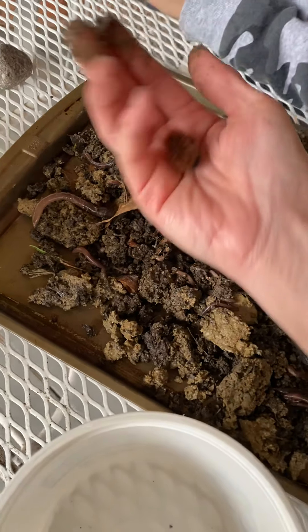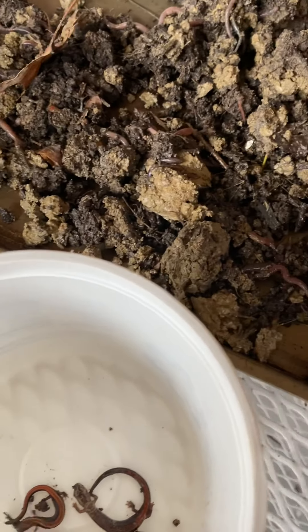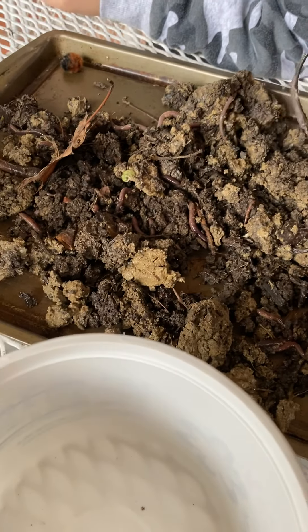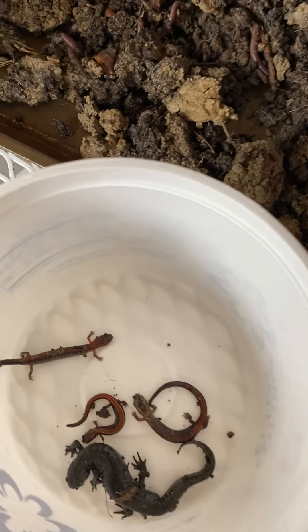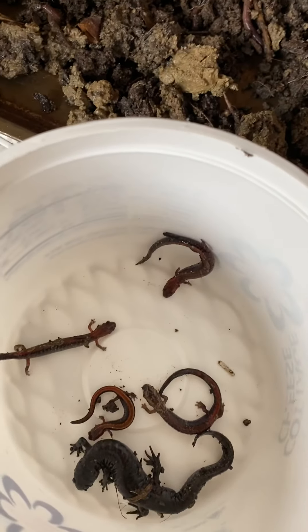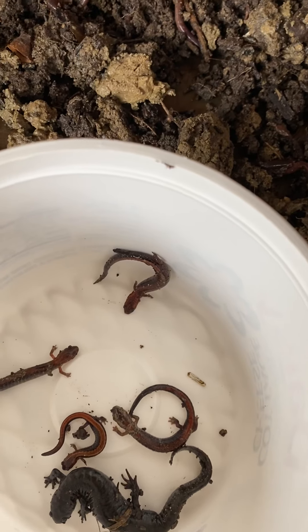Something else we found today is a woolly bear. We're going to find the rest of our salamanders and put them in a bin because we're going to log them into the herpetological database for Michigan and let them know. They're endangered in Michigan — an endangered species — because everyone uses chemicals on their yards. We're going to log them and let the state of Michigan know where we found them, where they're growing really well, and the size and the kind.